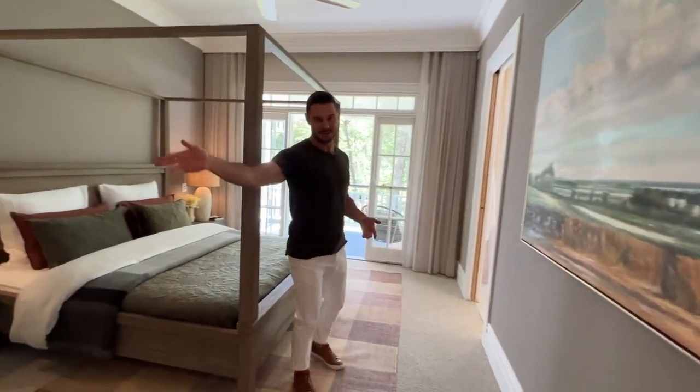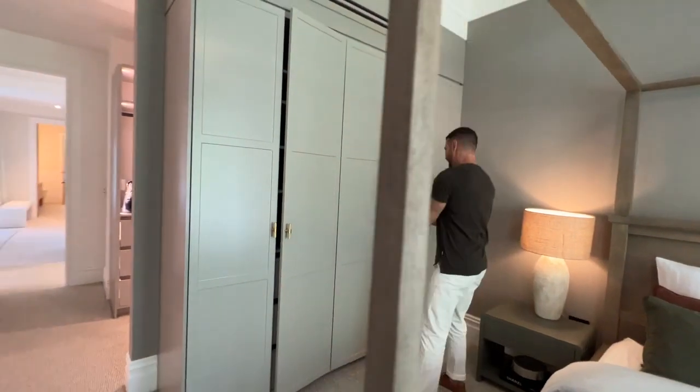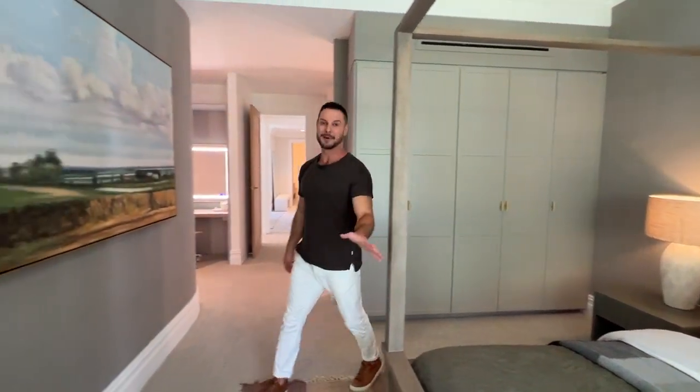We've got more robes here, and I mean if you've got more clothes than you can fit into all these robes, then I don't know — you need to give some away.